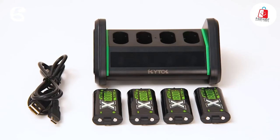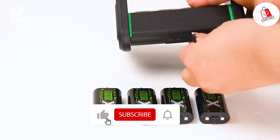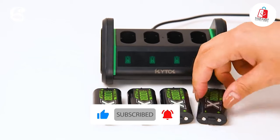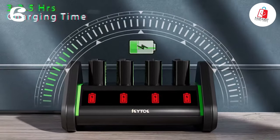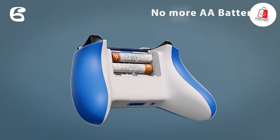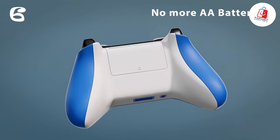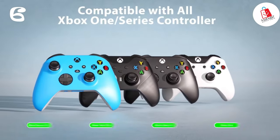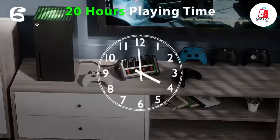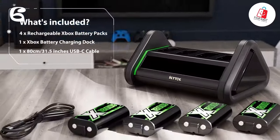With a power switch and LED indicators on the charging dock, it's easy to monitor the charging status and power level of each battery. What really sets this battery pack apart is its built-in smart chip, which provides comprehensive protection against overheating, short circuits, overcurrent, and overvoltage. Whether you're gaming for hours on end or leaving your controller plugged in overnight, you can trust that your batteries and charger are safe and reliable.